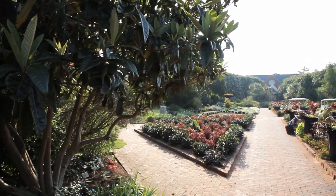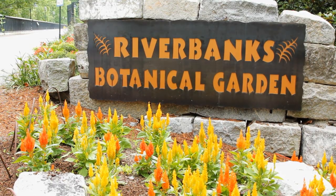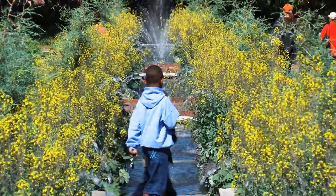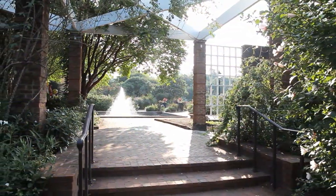Nestled alongside South Carolina's Lower Saluda River, Riverbanks Botanical Garden is one of the nation's most beautiful and inspiring public gardens. Boasting 70 acres of unparalleled beauty, the Botanical Garden is considered the crown jewel of the Midlands, showcasing more than 4,300 varieties of native and exotic plants.